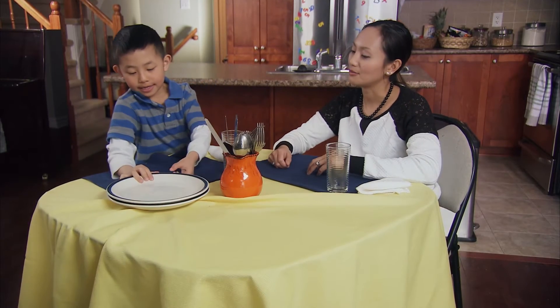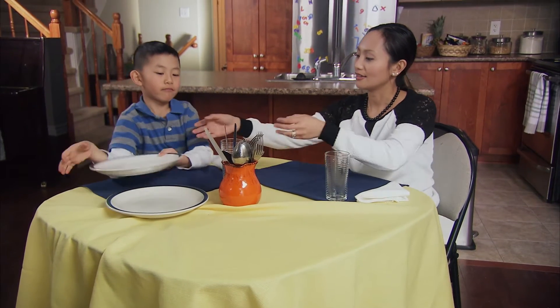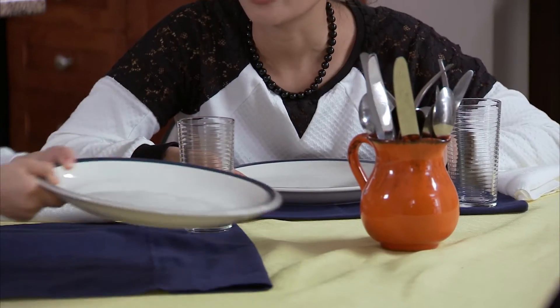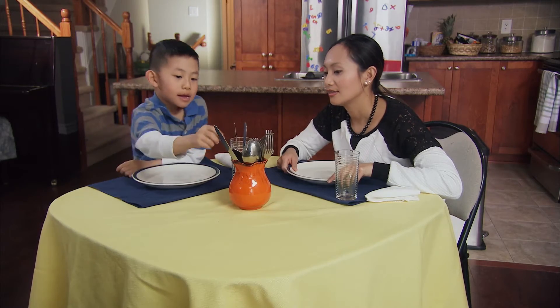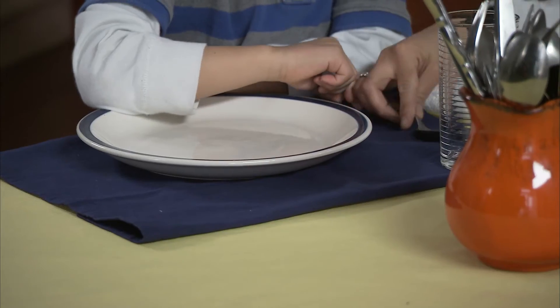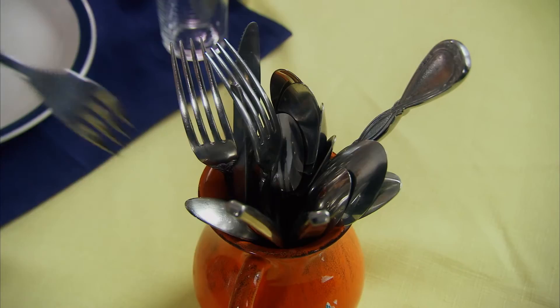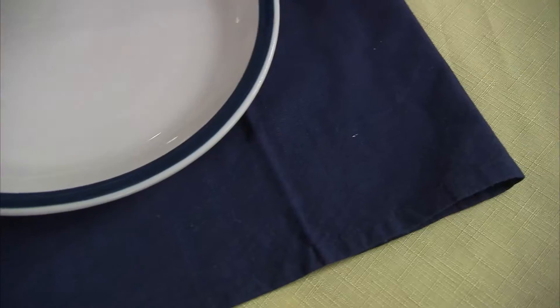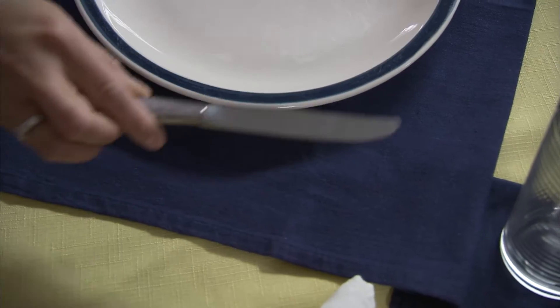This is your child learning to understand sorting and patterns — for example, plate, plate, spoon, spoon, fork, fork, knife, knife.